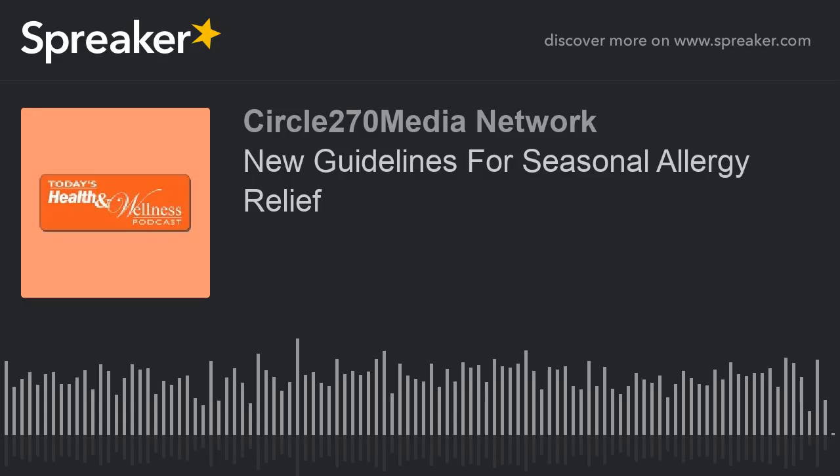We've heard from many of you, our Today's Health and Wellness podcast listeners, that you're having a difficult time leaving a rating and review for the podcast in iTunes. Go to www.pleasereviewmypodcast.com/today's-health for an easy step-by-step tutorial. Reviewing and rating our podcast in iTunes helps us in so many ways, but most importantly, we get your feedback on what you like about the podcast.